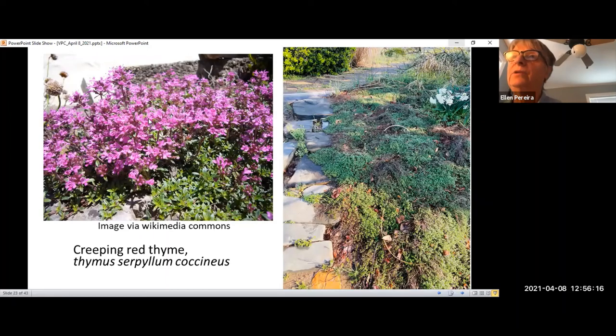Thyme can be grown in containers outside or even inside on a sunny windowsill. It can be used in rock gardens, borders, between stepping stones, and as ground cover. As a member of the mint family, it could spread more than you like, so you may need to divide it if it's extremely happy and going places where you don't want it to go. The foliage has ornamental value, keeps winter interest, and helps with erosion control. Red creeping thyme, also known as mother of thyme or Thymus serpyllum, is another option.